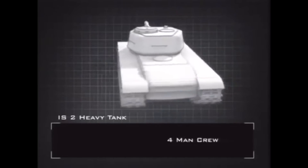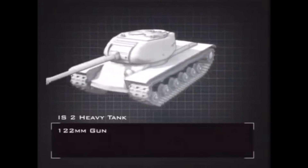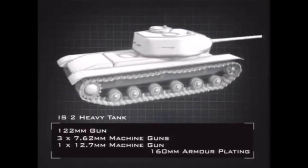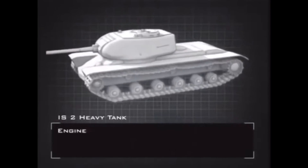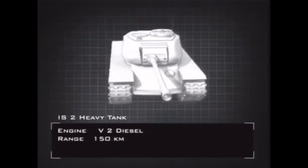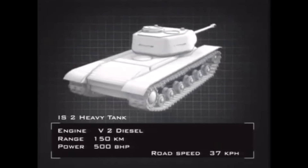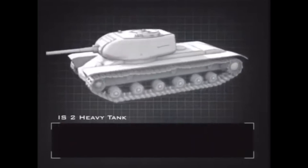It had a four-man crew. The IS-2's enlarged turret housed a 122mm gun, the largest gun ever to be mounted on a tank during World War II. Its armour was up to 160mm thick. Using the tried and tested V2 engine, the IS-2 had a range of 150km and it could hit a top speed of 37km per hour.